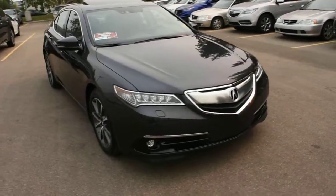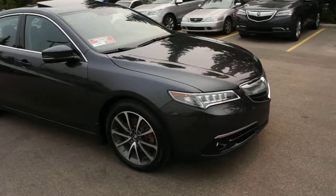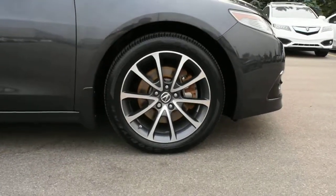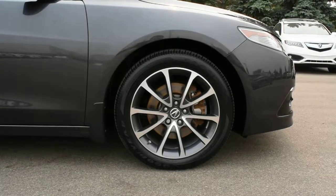For your engine it offers a 3.5 liter V6 offering over 290 horsepower mated to a 9-speed automated transmission. Below here you do have your 18-inch alloy wheels with your Goodyear all-season tires.